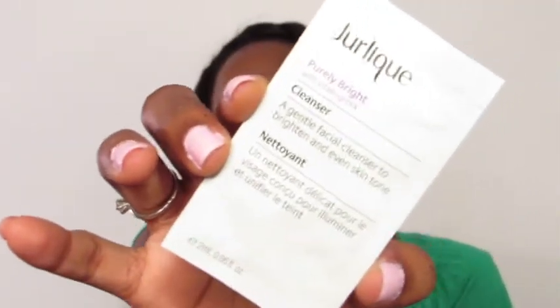And then the next — I don't know if I'm saying that right, but that's what it looks like. It's a gentle facial cleanser to brighten and even skin tone. I can't wait to use that.